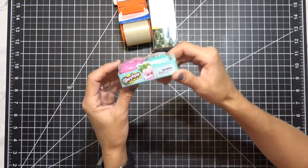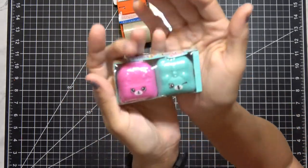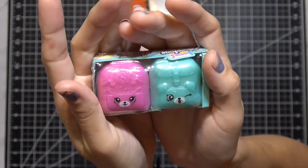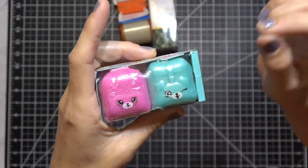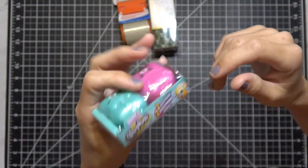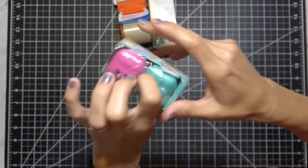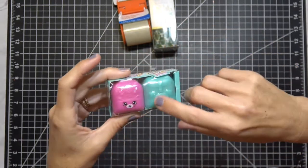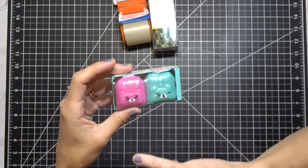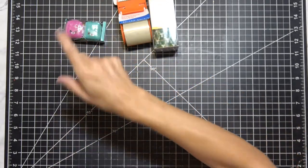I also got more of these little Shopkins storage containers. I showed you guys these before — they have a little collector's thing in them and they're cute. You could put fuse tips, specialty sequins, or something like that in there. I'm not going to open these ones up because I'm giving them away. When I opened one in another video, I got two erasers. Very cute, and only 50 cents.